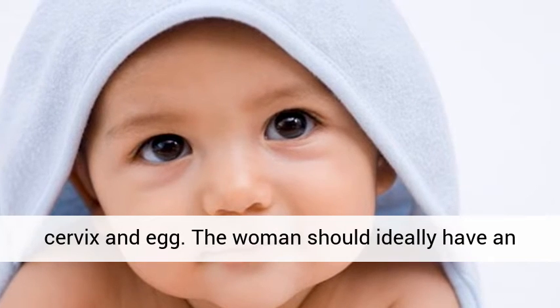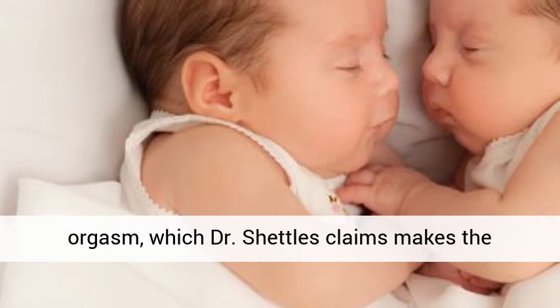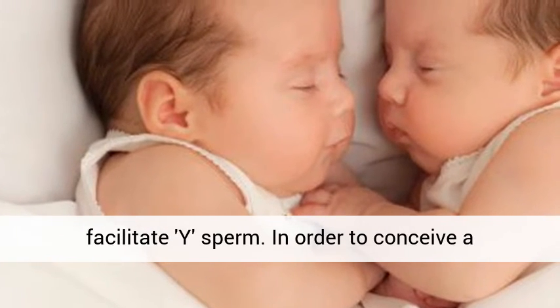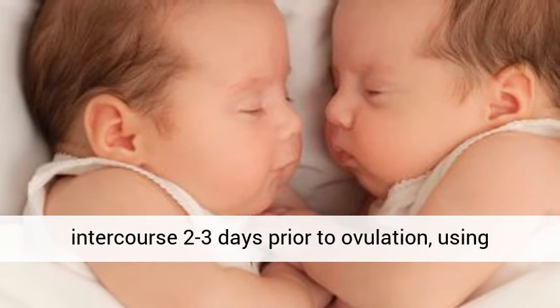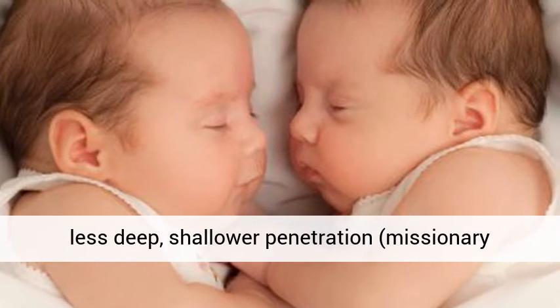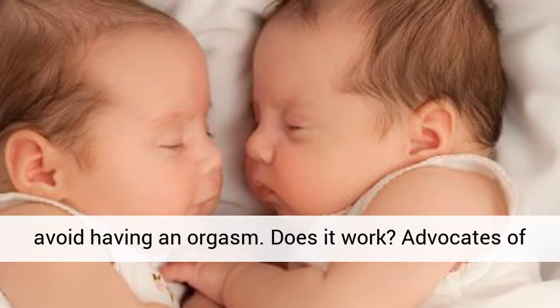The woman should ideally have an orgasm, which Dr. Shettles claims makes the woman's vagina more alkaline in nature to facilitate Y-sperm. In order to conceive a female, future parents are advised to have sexual intercourse two to three days prior to ovulation, using less deep, shallower penetration — missionary style. However, in this case, the woman should avoid having an orgasm.